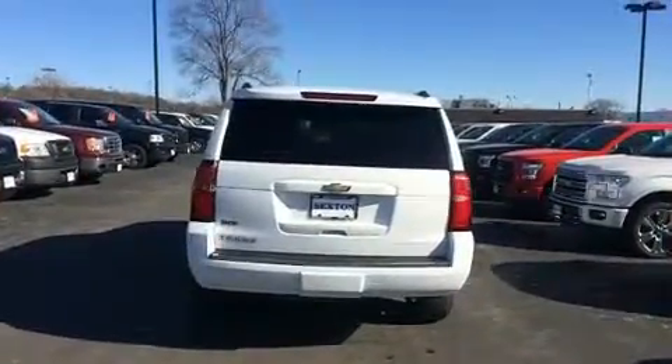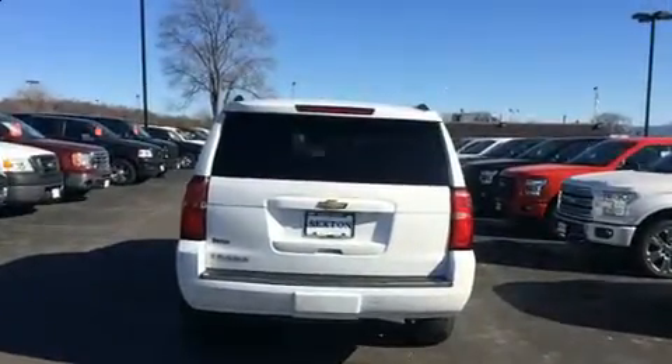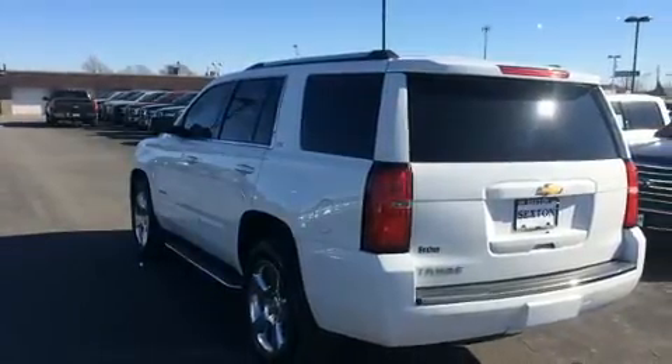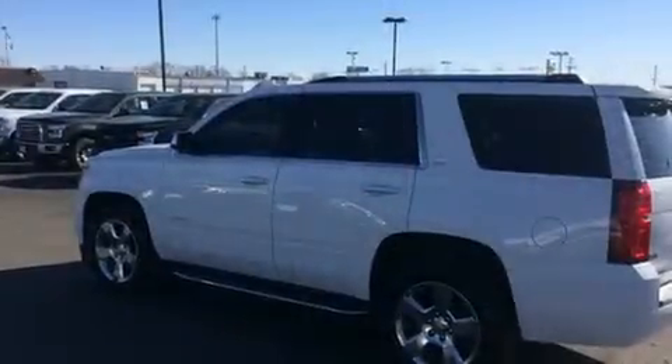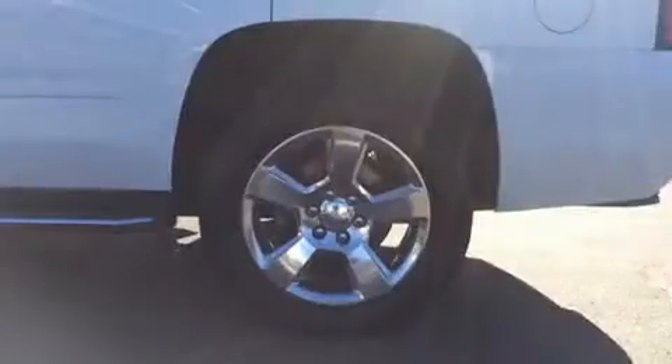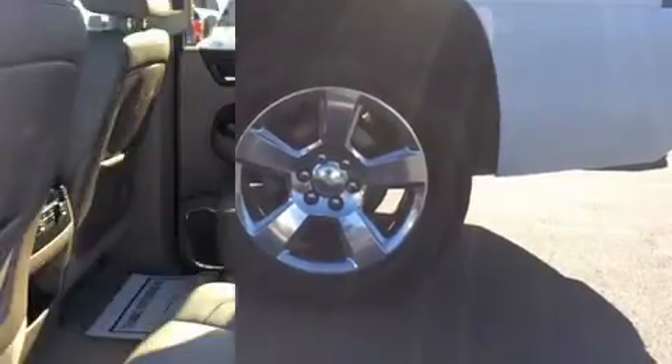A wealth of standard features means that you no longer have to sacrifice, like power windows, mirrors, and seats, a blind-spot monitoring system, a trailer hitch, and remote keyless entry. State-of-the-art amenities such as steering wheel memory and adjustable pedals yield a more personal driving experience.